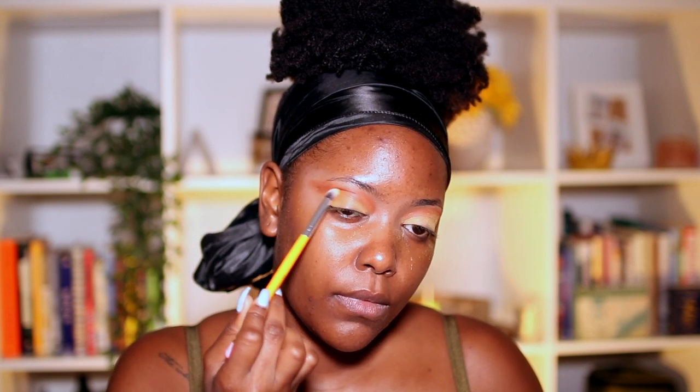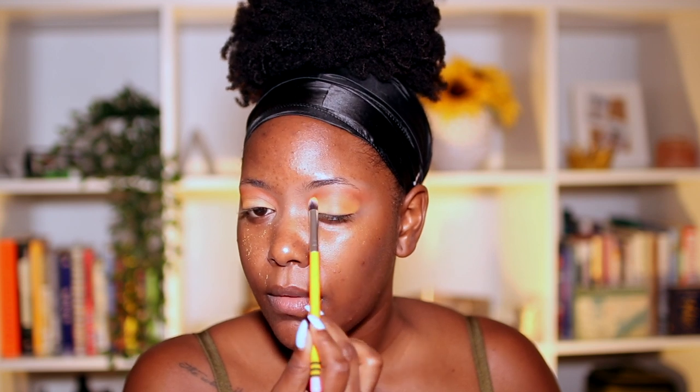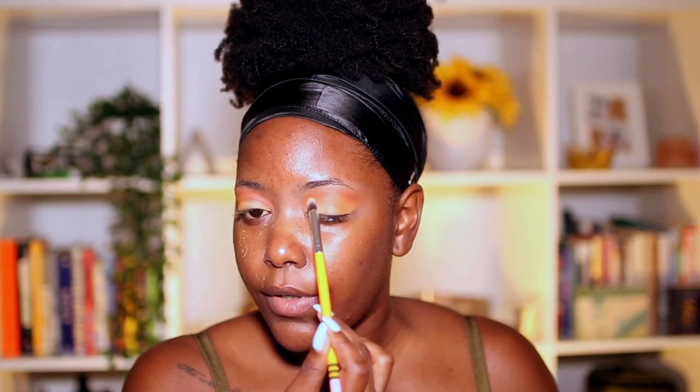I'm going in with another fluffy brush and I'm using this orange kind of as my crease color. So we're basically doing an orange-yellow sunset look — I just came up with this just now. I'm bringing this orange in over the crease to help with the blending.